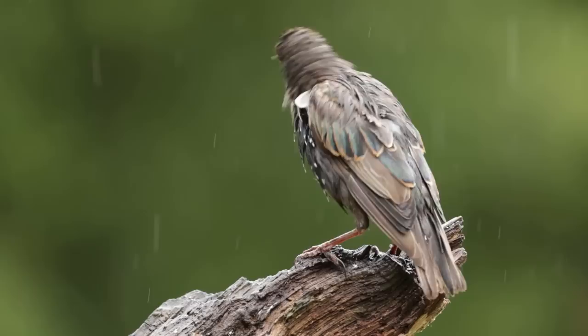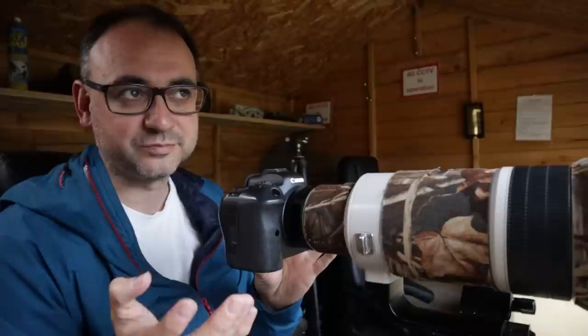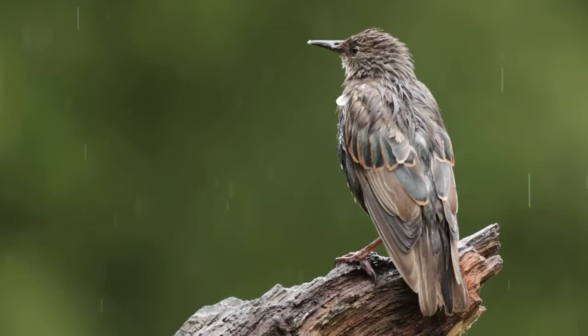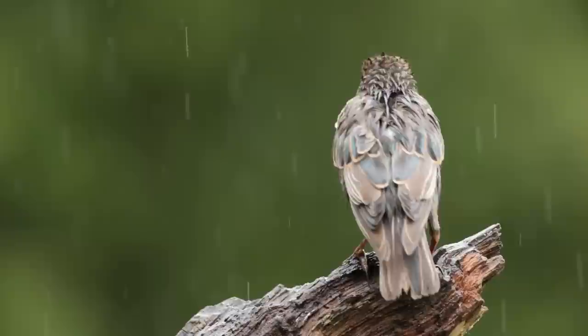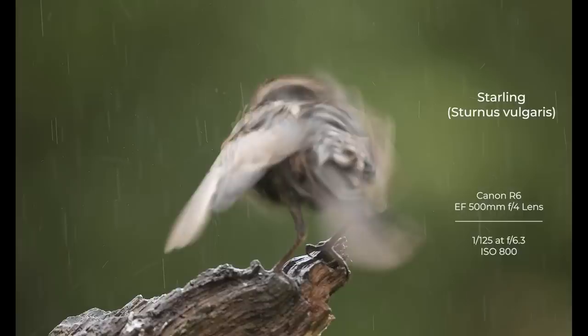Bonus tip for shooting birds in the rain: at some point they're probably going to ruffle their feathers. This is probably what I'm looking for more than anything these days, because I'm always after behavioural shots. It might happen whilst it's raining or even after it rains when there's no rain around, but at some point the bird will probably suddenly ruffle its feathers. If you can capture that shot, not only do you get a really nice behavioural action shot, but potentially you'll get those water droplets flying off the bird as it shakes itself. You can experiment with different shutter speeds depending on the effect you're after - I tried some at a faster shutter speed and some at a slower shutter speed, but it's often about finding that happy medium where you can show a bit of movement without it being too much.